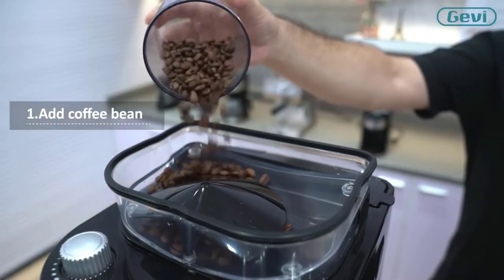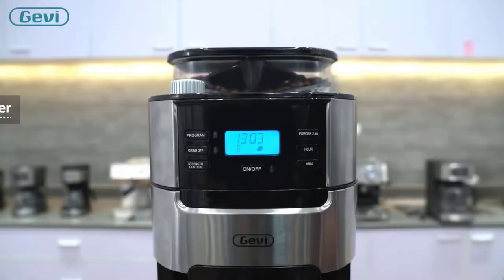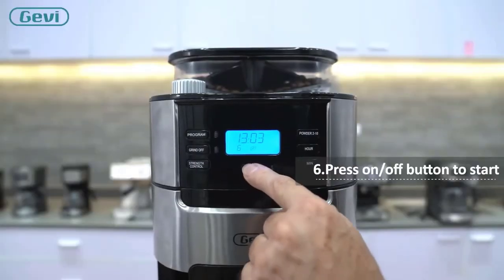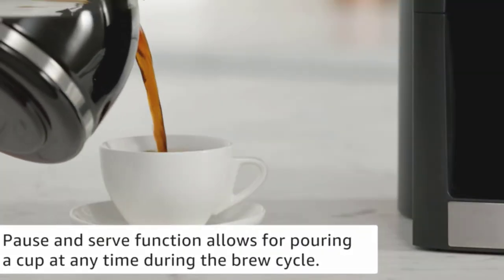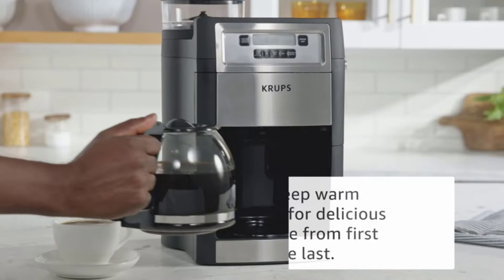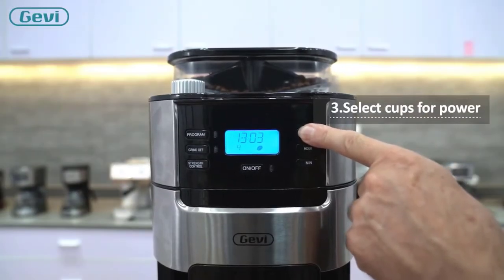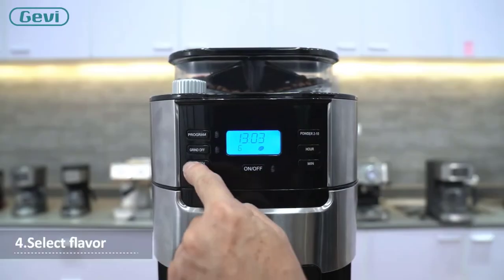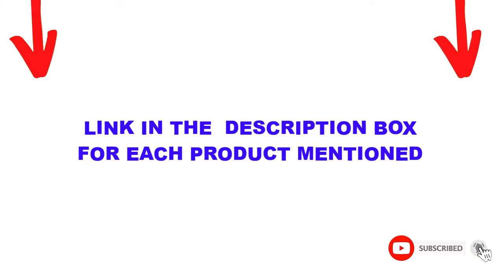Are you looking for the best grind and brew coffee maker in your budget? In today's video, we break down the top 5 best grind and brew coffee makers available on the market. I made this list based on my personal opinion, trying to list them based on price, quality, durability, and more. I found these products very helpful for people like you — check out the description below and subscribe for more videos.